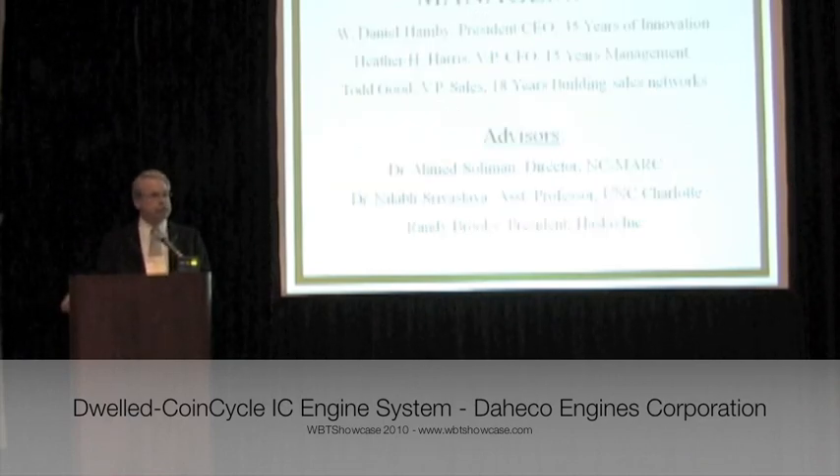I am the inventor of these technologies and the lead fringeologist. Our advisory board includes prominent scientists, businessmen, and professors like Dr. Ahmed Solomon, director of the North Carolina Motorsports and Automotive Research Center, and Mr. Randy Brooks, president of Hasco Incorporated, very respected manufacturer of machinery.